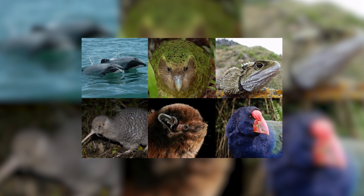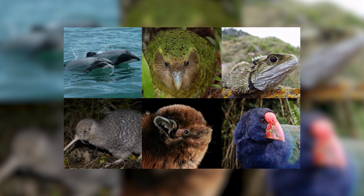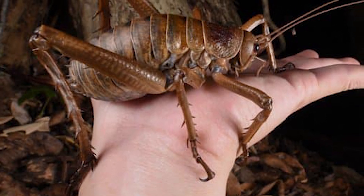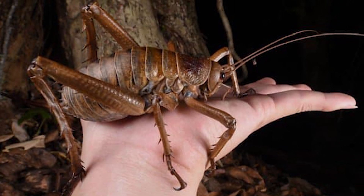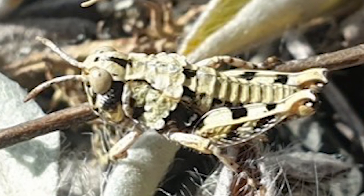New Zealand is most well-known wildlife-wise for its birds, and they are indeed worth appreciating and amazing to learn about, with so many groups being found nowhere else. This does, however, extend to other, less immediately impressive animals, including insects. Animals like the giant weta, many species of spiders, flies, and bees are all astounding in their own right — one of these particular animals being the minute grasshopper.